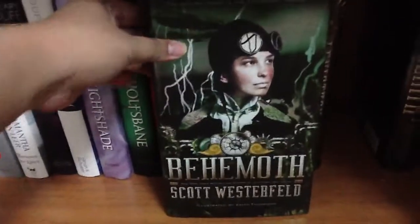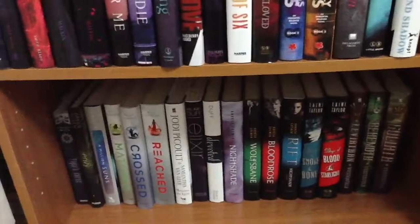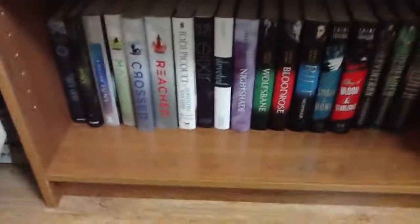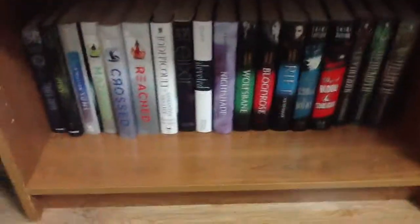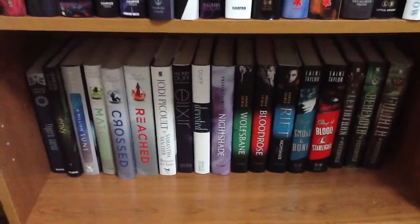'Leviathan,' 'Behemoth' — oh, these are heavy — and 'Goliath.' So that is my first row of books. I really should invest in a new bookcase. I'll take all these books out and put in the other ones.